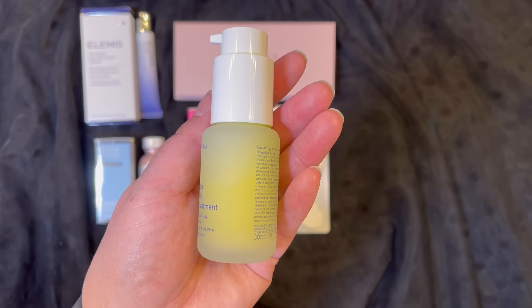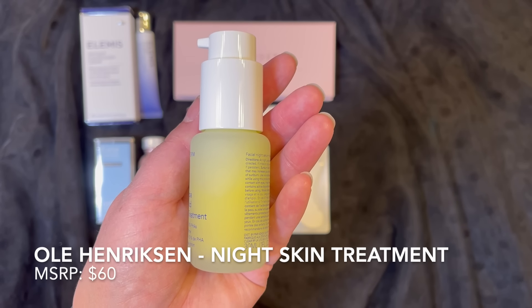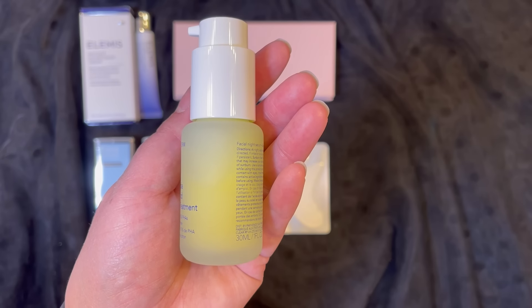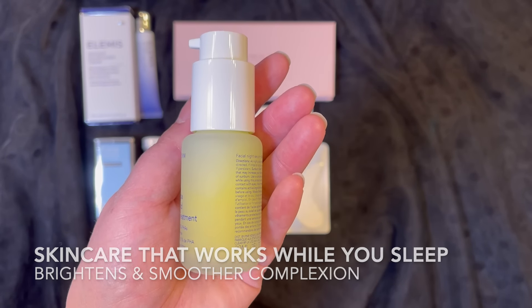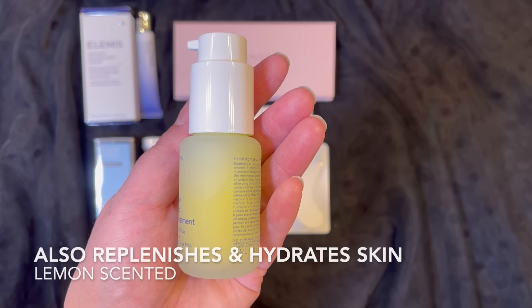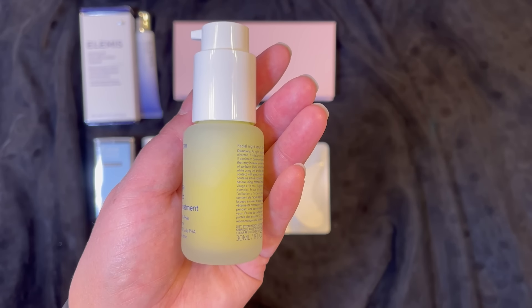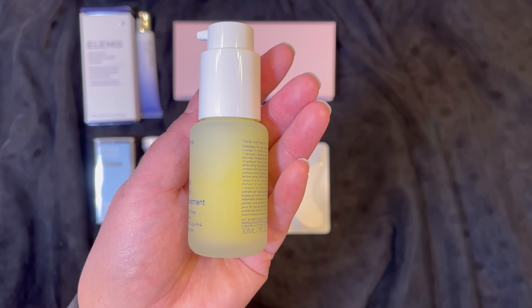The last item in my BoxyCharm box is from Ole Henriksen and this is a night skin treatment with a retail price of $60. This product works while you sleep and will help give your skin a brighter, smoother complexion and also replenish and hydrate. It also has a lemon scent to it. And this is what it looks like — I'm definitely looking forward to trying this out.